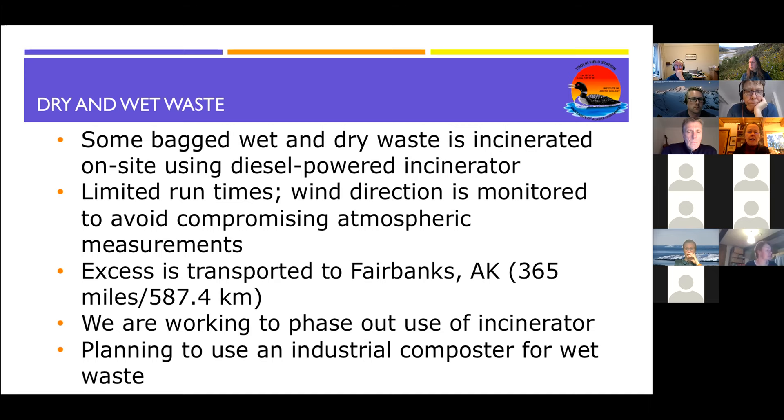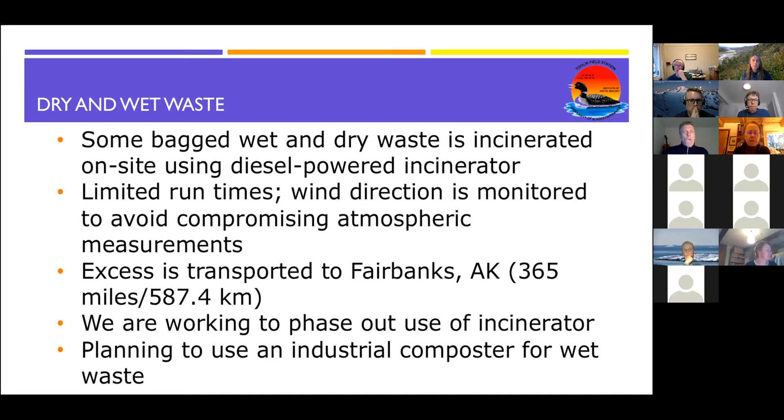For dry waste, we try to get people in the kitchen to separate what can be burned and what cannot. We try not to burn any plastics, but some paper-type waste does get burned. We also have a lot of food scraps, metal and construction debris when there's an upgrade, and cardboard, aluminum cans and glass — all of which are separated and recycled in Fairbanks. We do still incinerate some bagged wet and dry waste on site using a diesel-powered incinerator with limited run times. We monitor wind direction to avoid compromising our atmospheric measurements about 500 meters away. We transport all excess not burned to Fairbanks, 587 kilometers to the south.